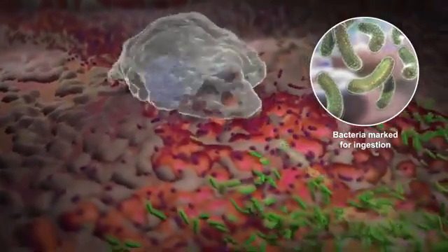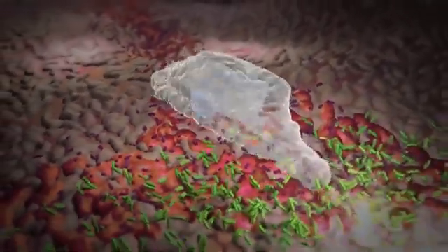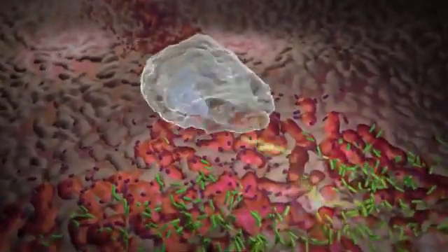The neutrophil recognizes the marked bacterium, engulfs it into its body, and traps the bacterium in a sac called a phagosome.